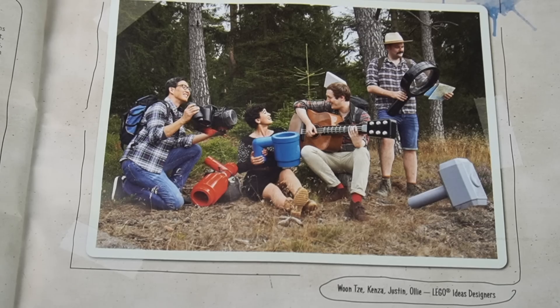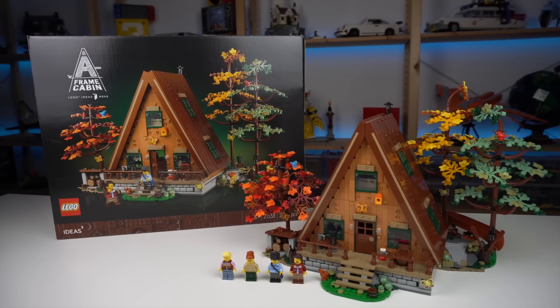Hi guys, thank you so much for being here, for taking the time to give us this exclusive one-on-one interview for my channel. These guys are the designers of the LEGO Ideas A-Frame cabin set, so I would like you all to introduce yourselves, your role in this design, and maybe two sets that LEGO fans might be familiar with that you guys have worked on.